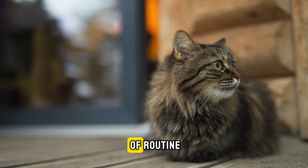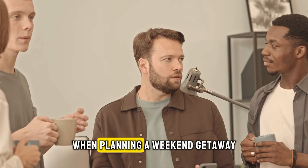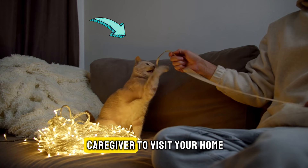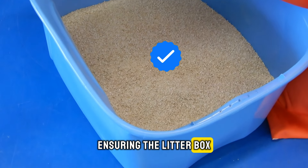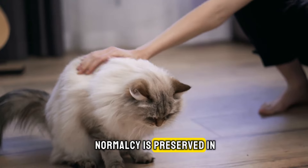Cats are also creatures of routine and dislike disruptions to their daily lives. When planning a weekend getaway, minimize stress for your cat by arranging for a caregiver to visit your home several times a day. This helps maintain their regular schedule, ensuring the litter box is cleaned, meals are given on time, and a semblance of normalcy is preserved in your home.